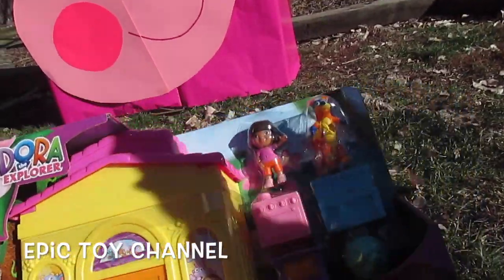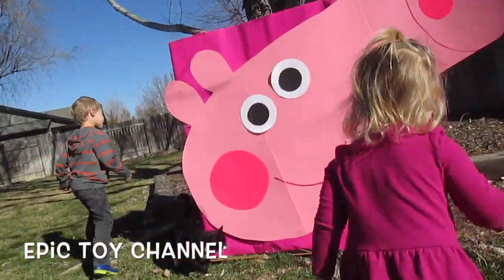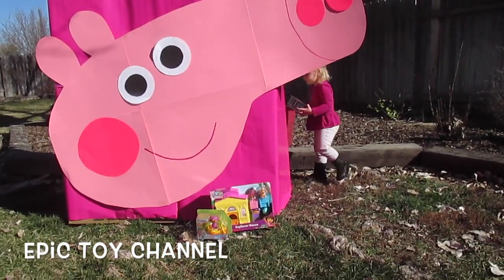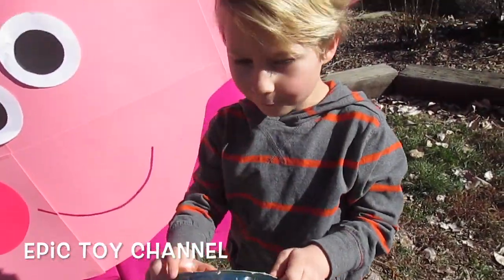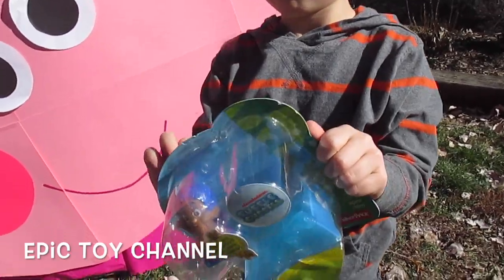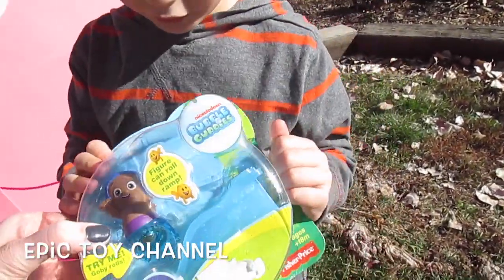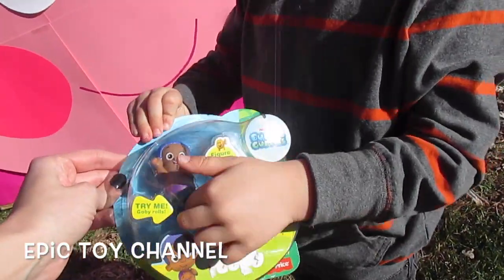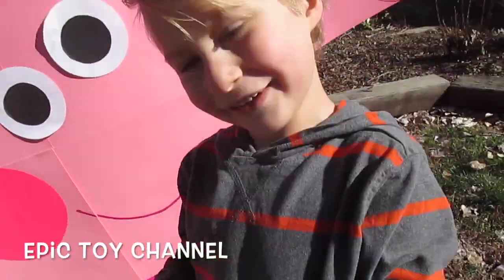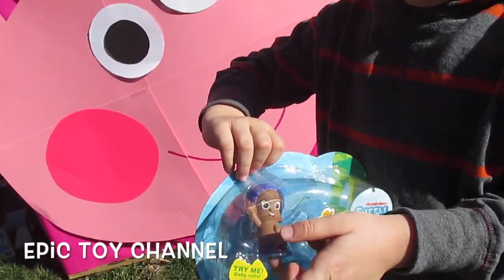I think there's more toys in there. Can you go find more toys? Go find more toys! What do you have? What's in there? This is Gobi from the Bubble Guppies. Let me see it. So here he goes — he rolls. He could go with the rock and roll Bubble Guppies because he rolls. Cool!